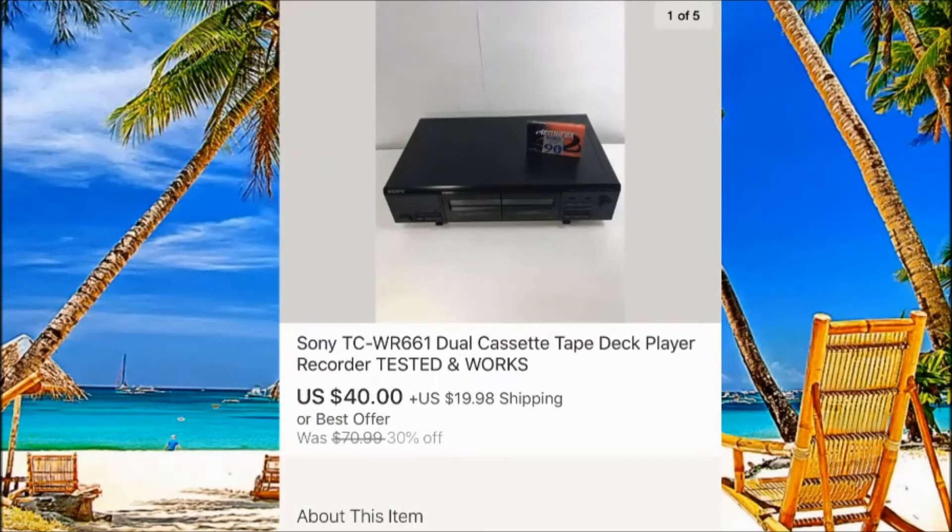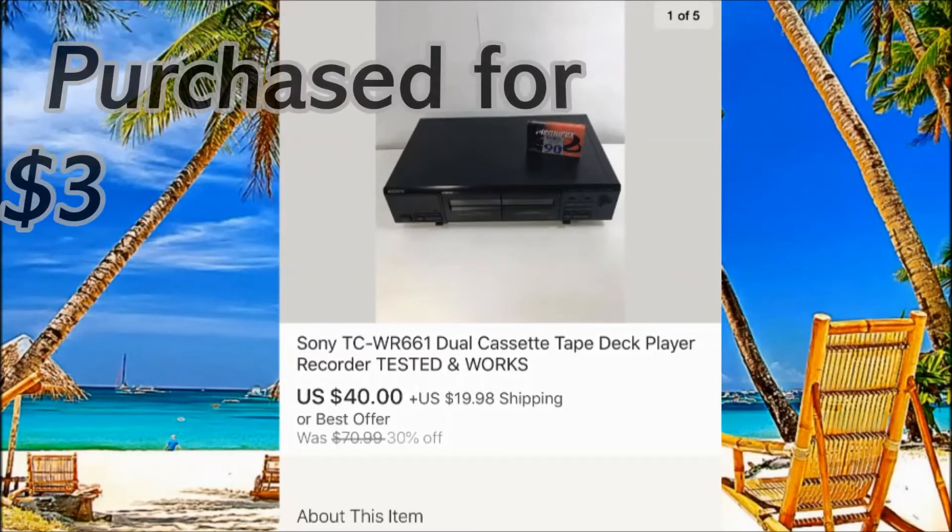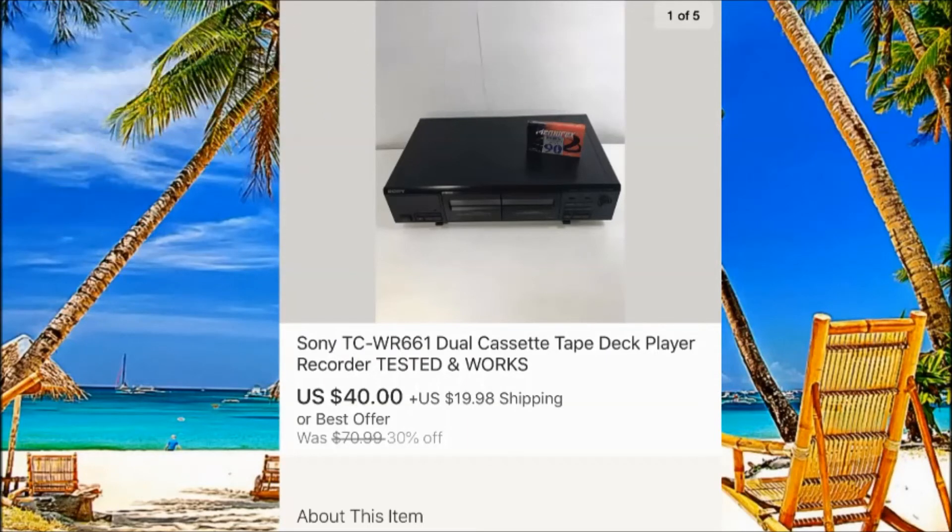Sony cassette tape deck player. Look at the picture — I put tape on top and took clean, nice pictures. Of course you have to check it out at home to see if it's working, and if it does, you can make pretty good money. I paid only $3 for this one and sold it for $40 plus $20 shipping.